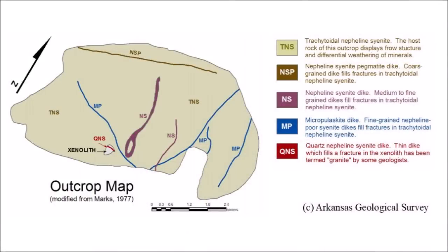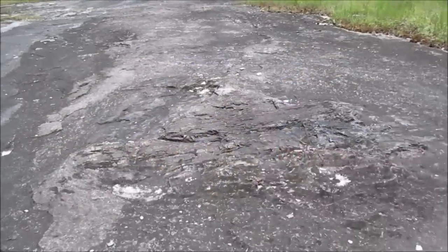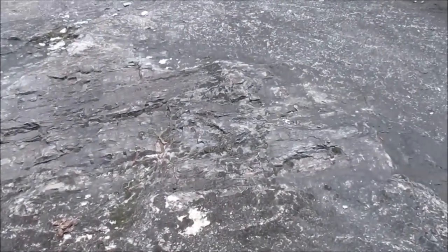The Arkansas Geological Survey has created a brochure that includes a map that we see here, showing all the foreign inclusions in this magmatic rock that you can find. And here are some.